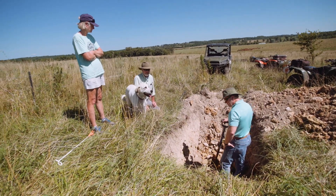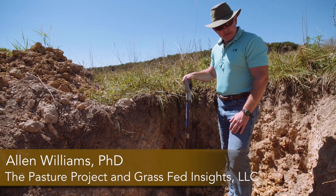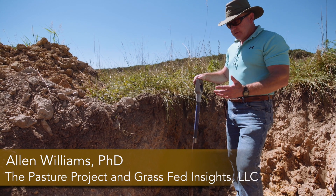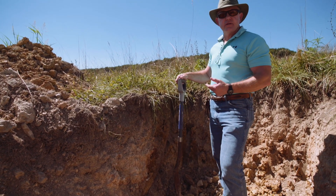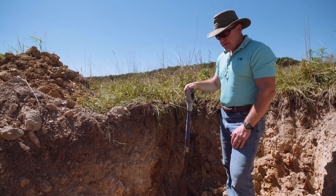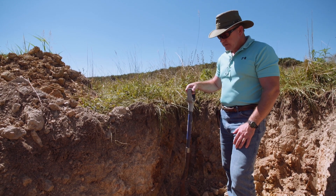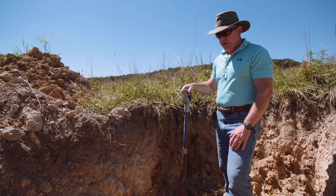We're here in a soil pit that was dug yesterday by a backhoe at Steve and Judy's farm. It's been very droughty here. You can tell by the sides of this pit that it dried up very, very quickly after the backhoe was in here. But there are several things that are very important that I want to point out.